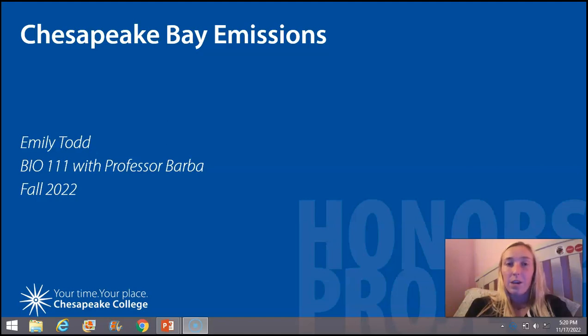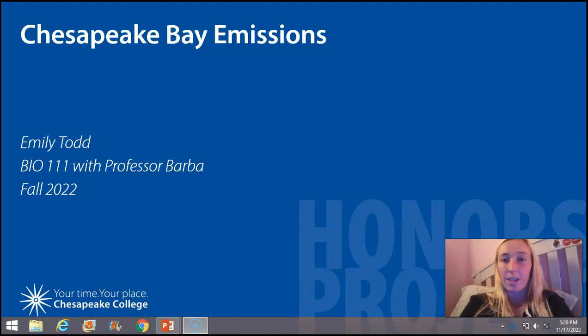Hi everyone, my name is Emily Todd and I chose this topic of Chesapeake Bay emissions since my lab mates and I have been working all semester on the subject for our group project. I wanted to take this opportunity to get down to the specifics and find out exactly what's been going on with our beloved Chesapeake Bay.